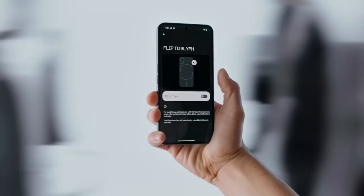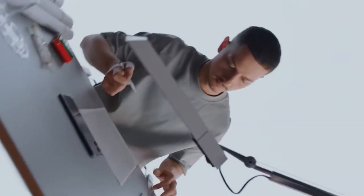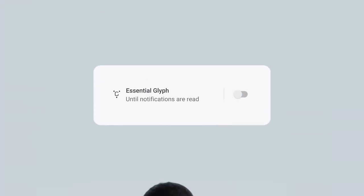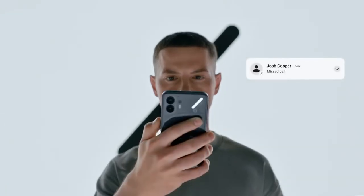Silence distractions with Flip to Glyph, and cue light-only notifications to stay focused in the moment. With essential Glyph notifications, you'll never miss updates from your favorites. If it's important, we'll light things up and keep you up to date.